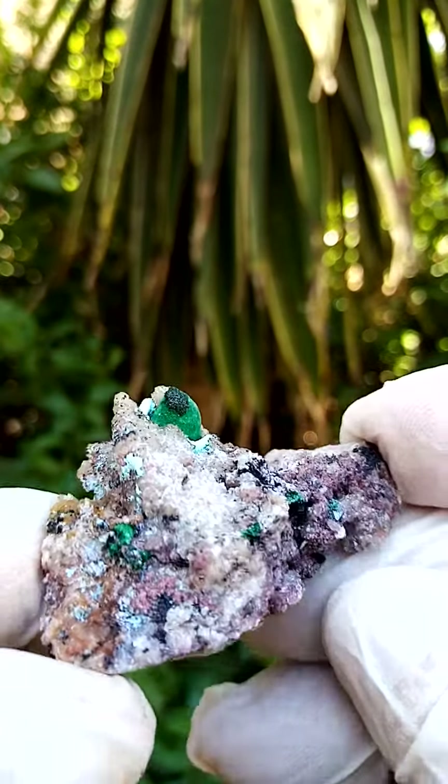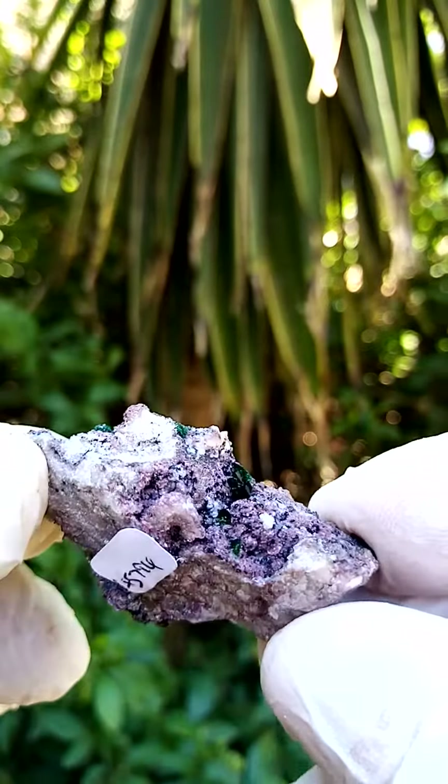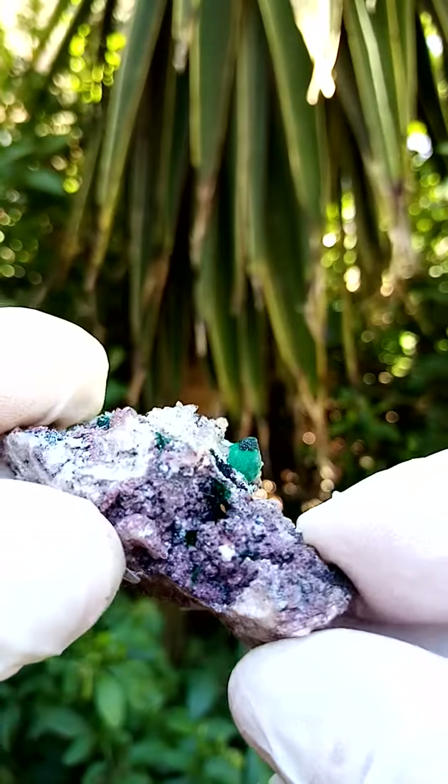Cobaltin calcite crystals. First of all, a matrix of a young dolomite, or dolomite — grayish dolomite. A little bit of bladed malachite.